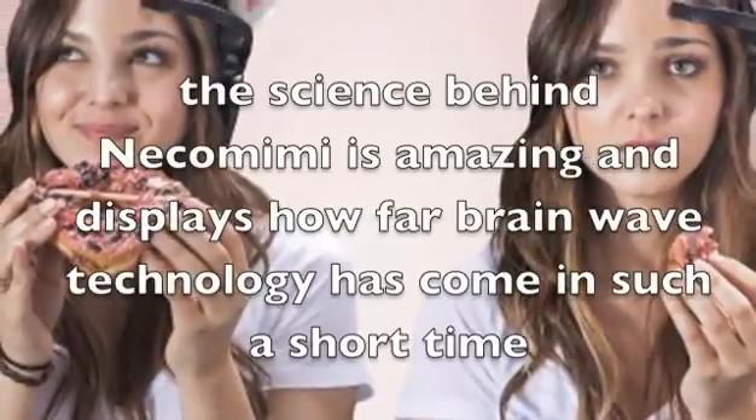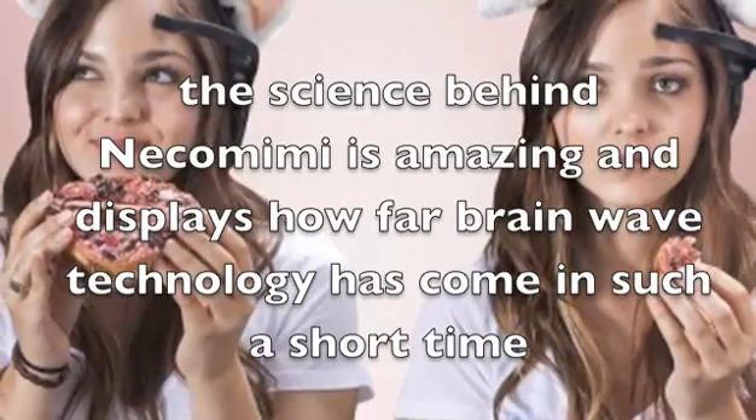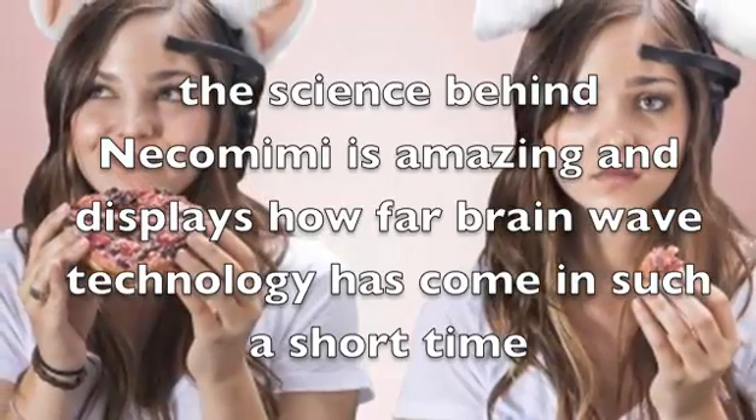Now let's have a look at some of the positive aspects. The science behind Nekomimi is amazing and displays how far brainwave technology has come in such a short time. Not even taking into account the science though, the ears just look incredibly cute.